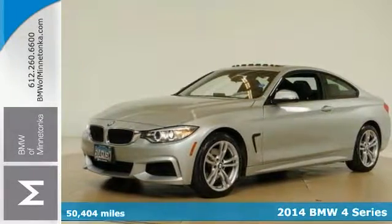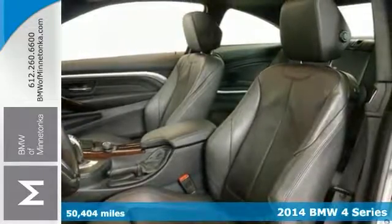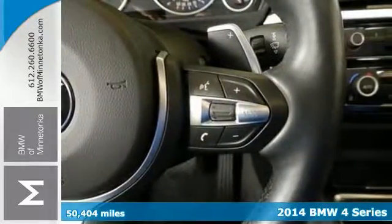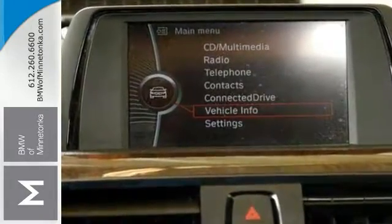Here's a 2014 BMW 428i, very nicely equipped with a cold-weather package, aerodynamic kit, and the M Sport package. It also has the Shadowline exterior trim, 18-inch alloy wheels, and much, much more.